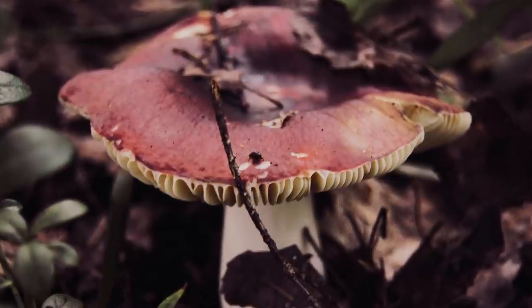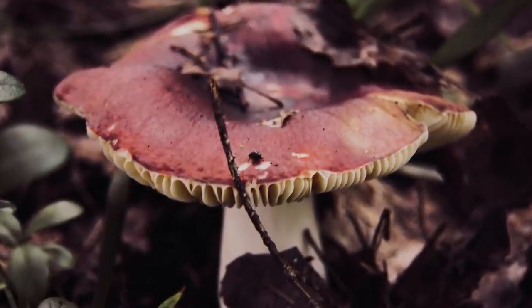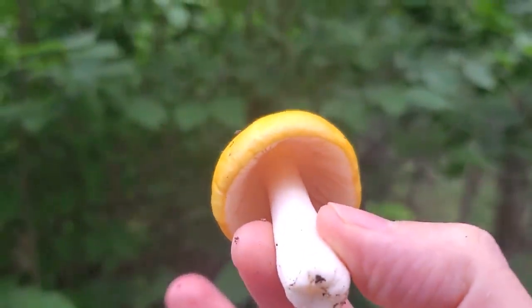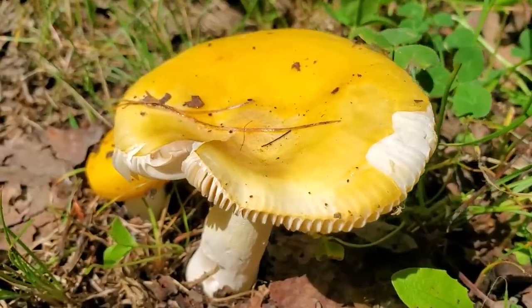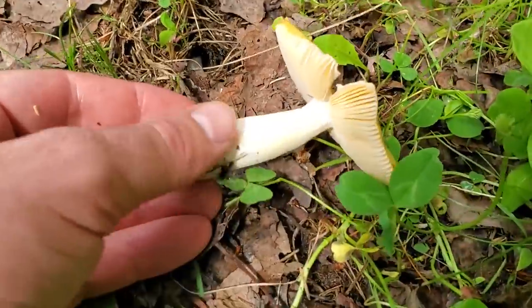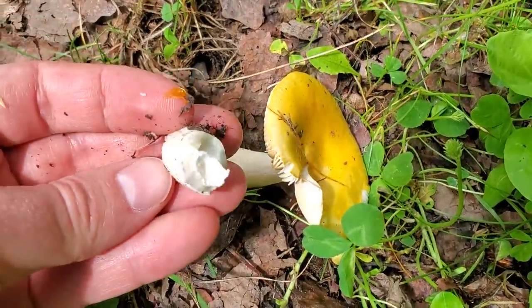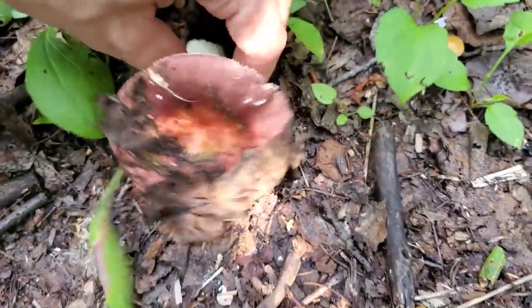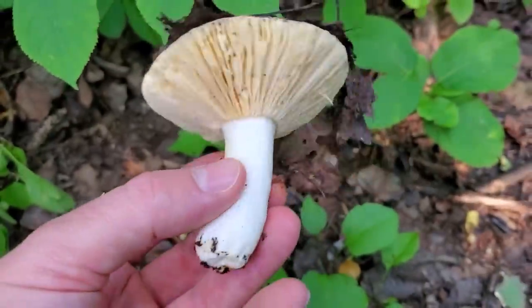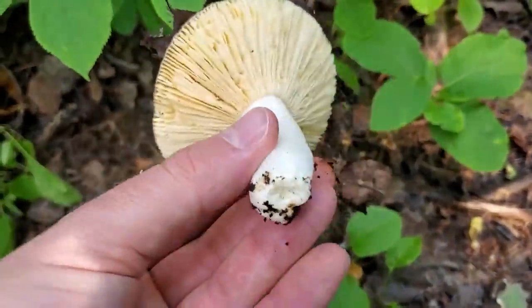It's also sometimes called the crab brittle gill, and that term 'brittle gill' is distinctive of the Russula genus. Russulas in general have this unique property where the entire mushroom is brittle or chalky. One of the best ways to tell if you're dealing with a Russula is to snap the stem — you should hear an audible crack and the rest of the mushroom should just break into pieces quite easily. Russula xerampelina is considered to be one of the most delicious Russulas, but I generally wouldn't recommend looking for Russula mushrooms, especially if you're a beginner, because not all of them are edible.